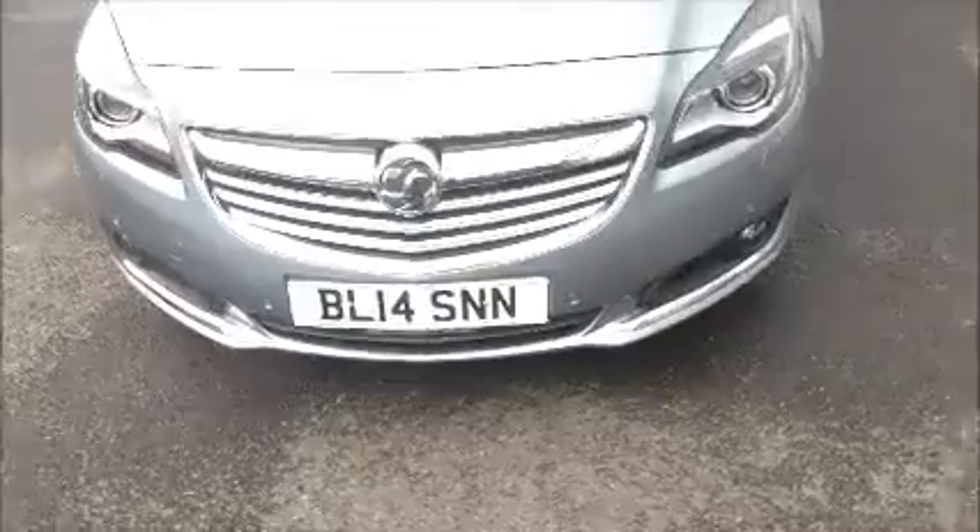As you can see this car comes with a 14 plate. This car also comes with front fog lights, front parking sensors, and 18 inch alloy wheels.